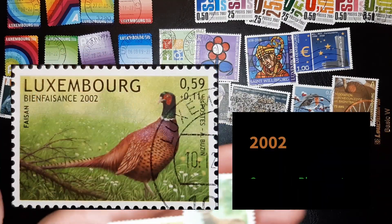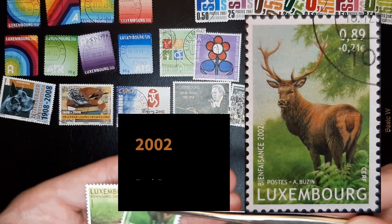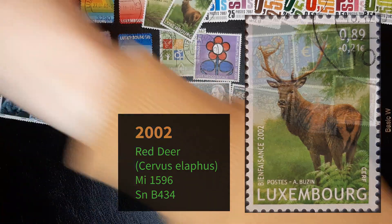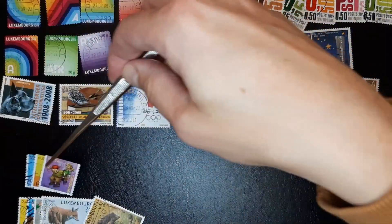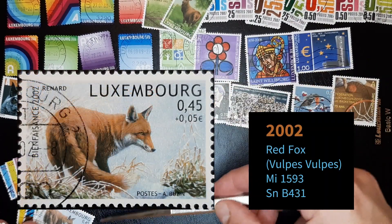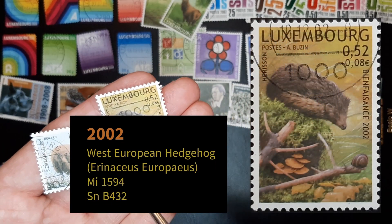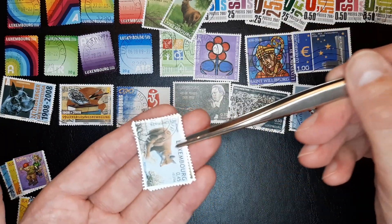Two animal stamps, 2002. Let's see what we have more. More animal stamps also — I think it's also part of the series. It's a surcharge. I don't believe they're part of this.